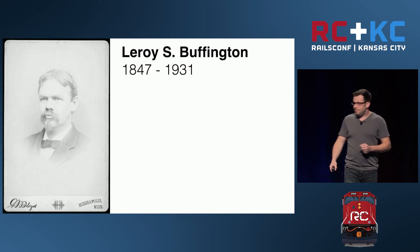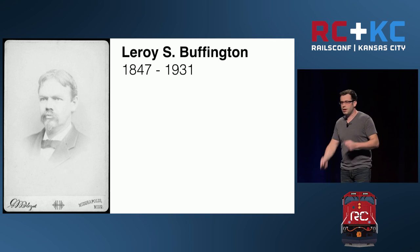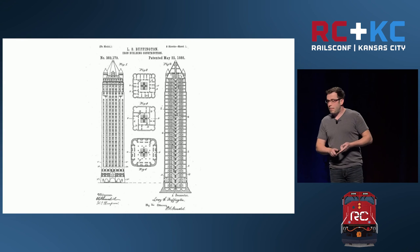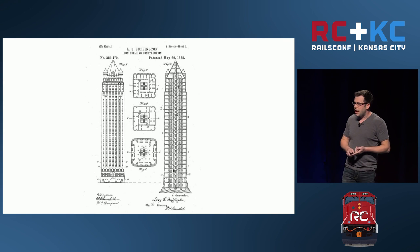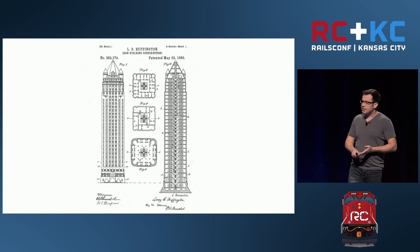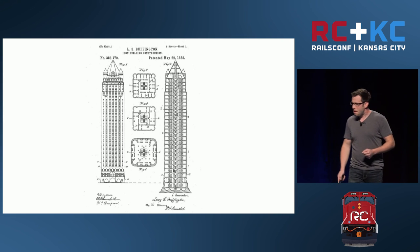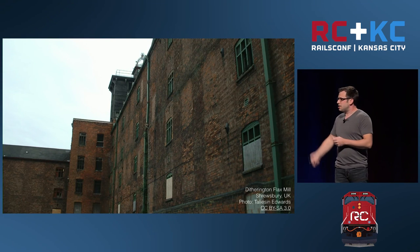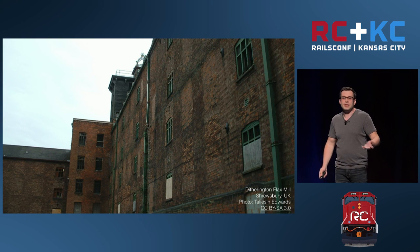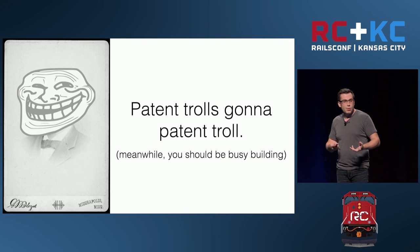This is Leroy Buffington. He doesn't look very happy — maybe that's because he claimed he had the same idea for this framework design in 1881, except he didn't build it. He did, however, apply for a patent in November of 1887, and it was granted in May of 1888. By this point the technique was already in wide use. Buffington started a company called the Iron Building Company for the express purpose of pursuing lawsuits. There's a flax mill that used iron framing built in 1797 — that sounds like prior art to me — but that didn't stop Buffington from trying to extract money from anyone who would pay.